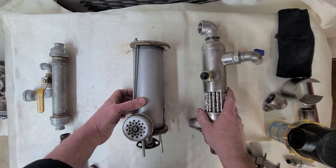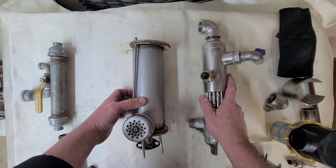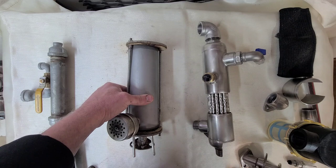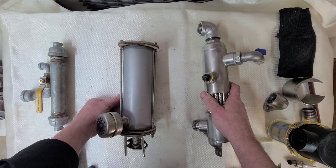The DWX heat exchanger had an 85-degree increase in water temperature over the 30-degree pond water, and the coil tubing heater had only a 53-degree increase over the pond water temperature. So the heat exchanger was 32 degrees hotter than the coil tubing heater.